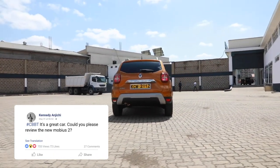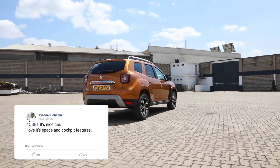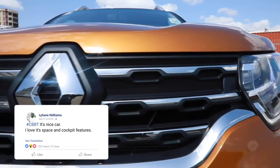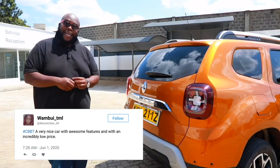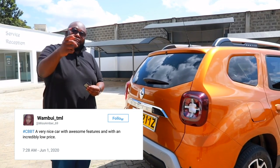Renault has given this car a look that is easy on the eye, making it look very good and pleasant. The design has been properly refreshed. The question now is whether Renault has done enough to ensure the cabin is much more plush — let's find out.